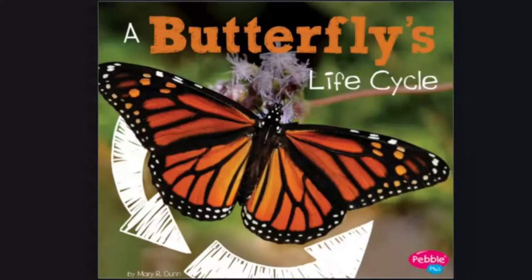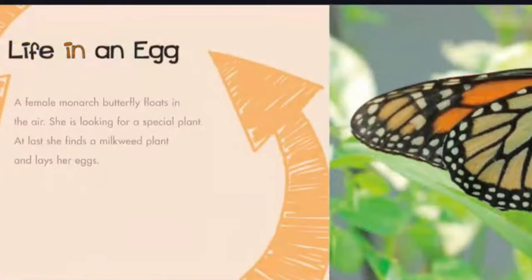A Butterfly's Life Cycle by Mary R. Dunn. Life in an Egg: A female monarch butterfly floats in the air. She is looking for a special plant. At last, she finds a milkweed plant and lays her eggs.